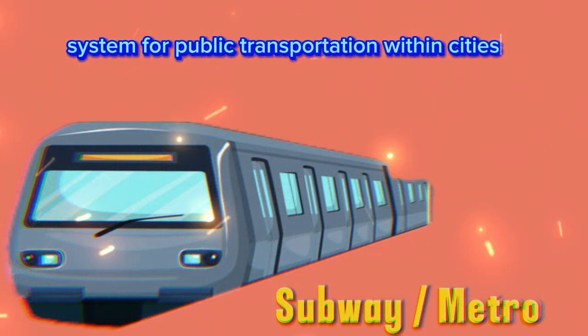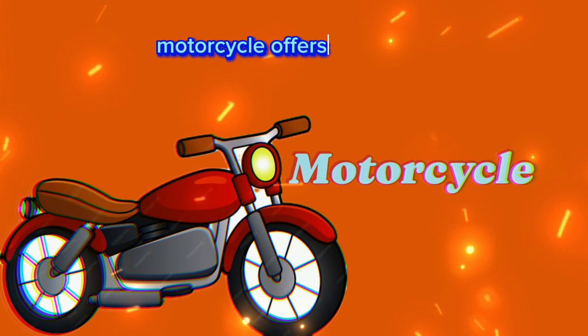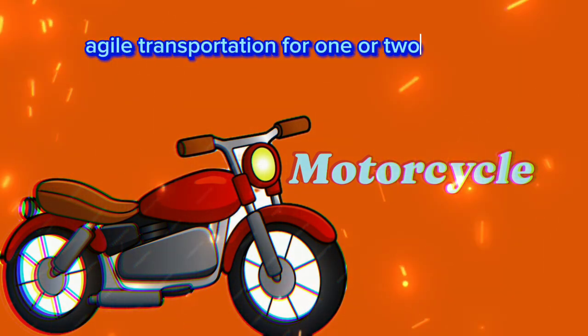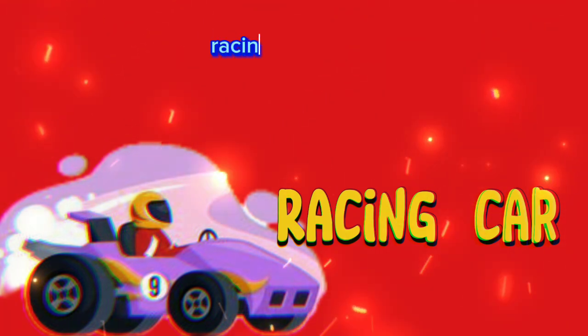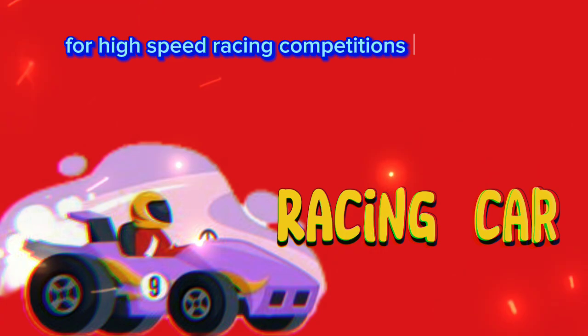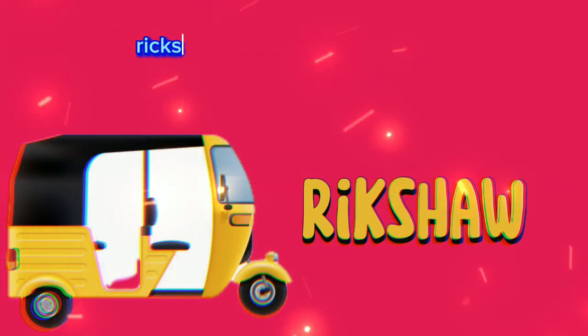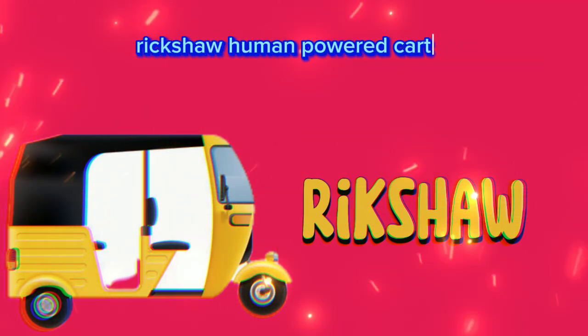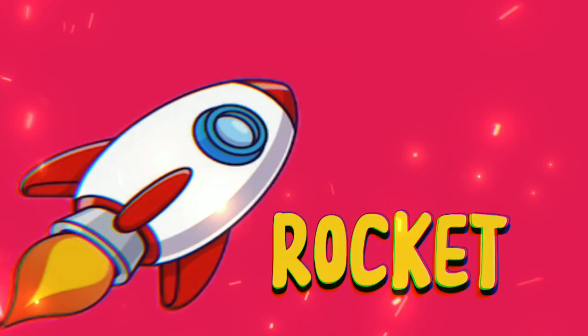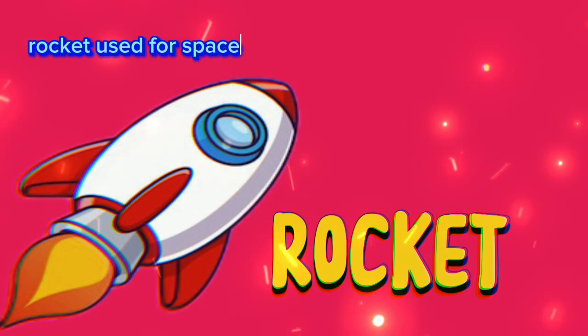Motorcycle: offers quick and agile transportation for one or two riders. Racing car: built for high-speed racing competitions on tracks. Rickshaw: human-powered cart used for transportation in some countries.